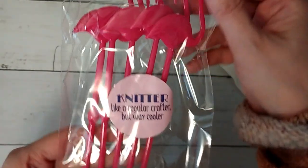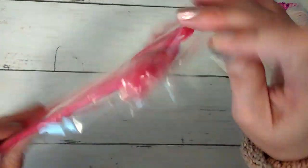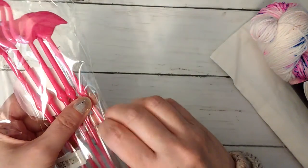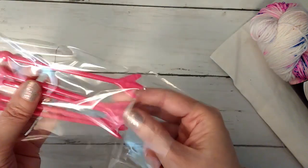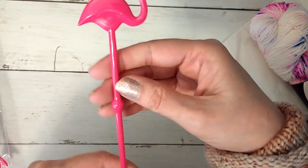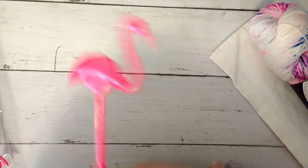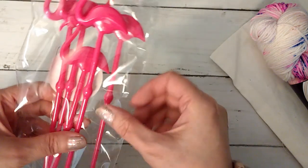These are the swizzle sticks — 'Knitter, like a regular crafter, but way cooler.' They're pretty sturdy, too. These are really sturdy flamingo swizzle sticks. So if you want to see one by itself — we get a pack of what looks like five of those.